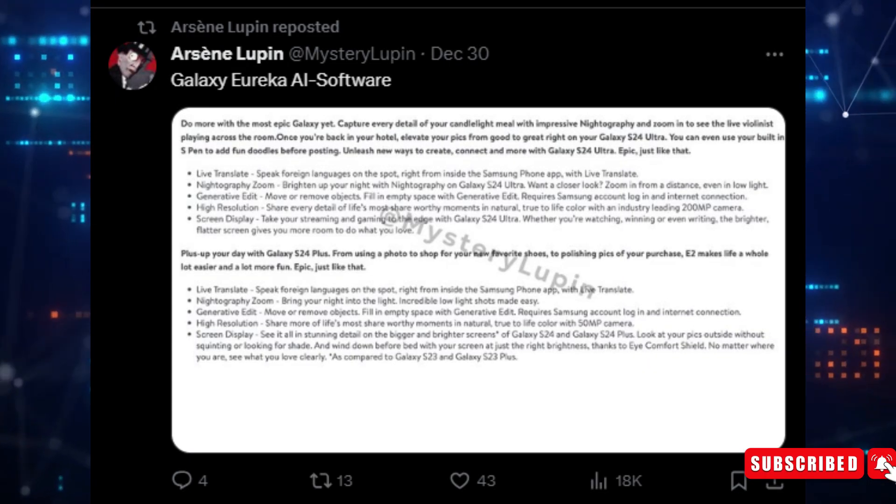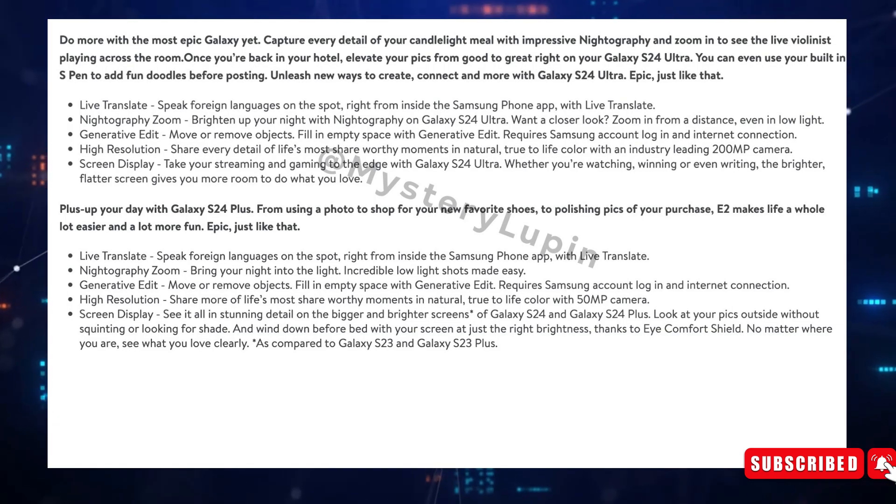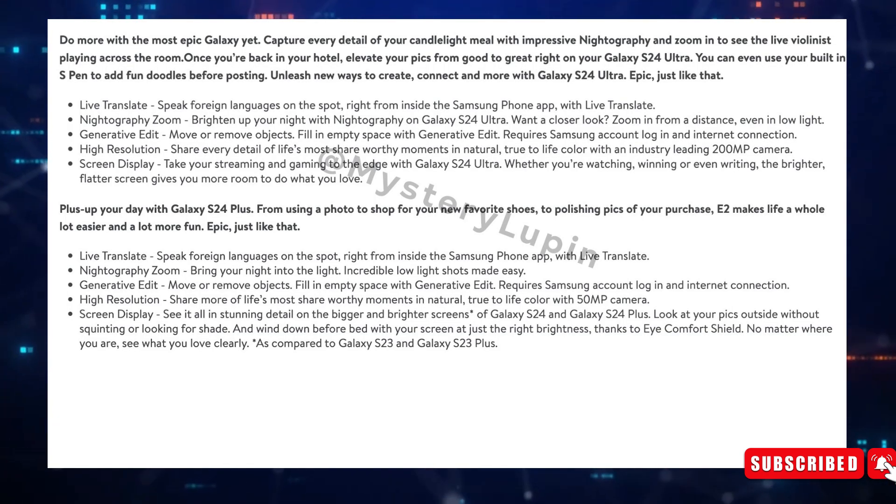Arsene Lupin, a tech insider, shared an image of what appears to be an unfinished merchant listing on X, formerly known as Twitter.